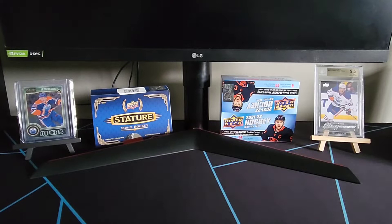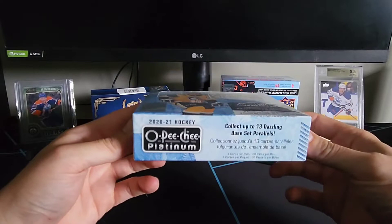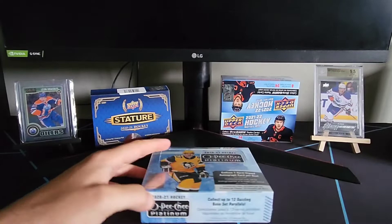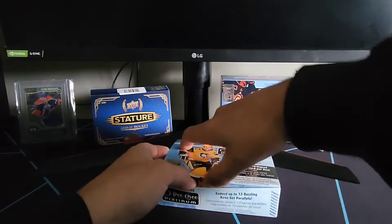Welcome back to Carry Collects everyone. In today's video we're looking at 2021 Upper Deck Opici Platinum. In any given box you can collect one hard signed autograph. It comes with four cards per pack, 20 packs per box, and this set is just filled with parallels and number parallels. I paid $180 for this box from my local retailer, so let's just dig right into this and see what we can get.